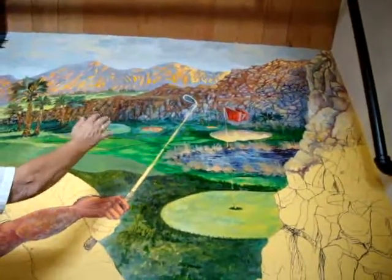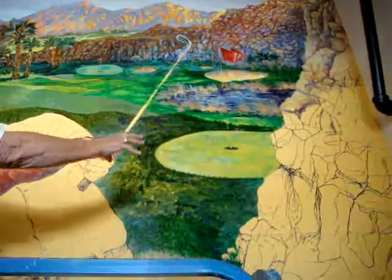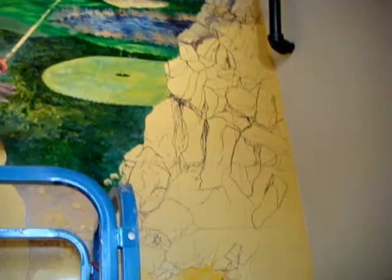That all has to be done. But this afternoon, after lunch, I'm going to work on these rocks over here, working my way on down.